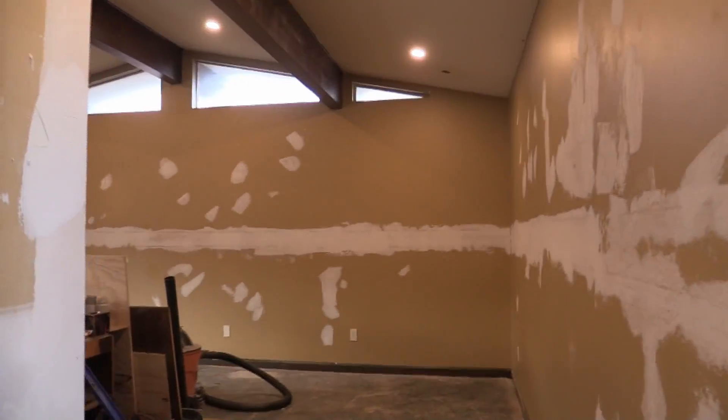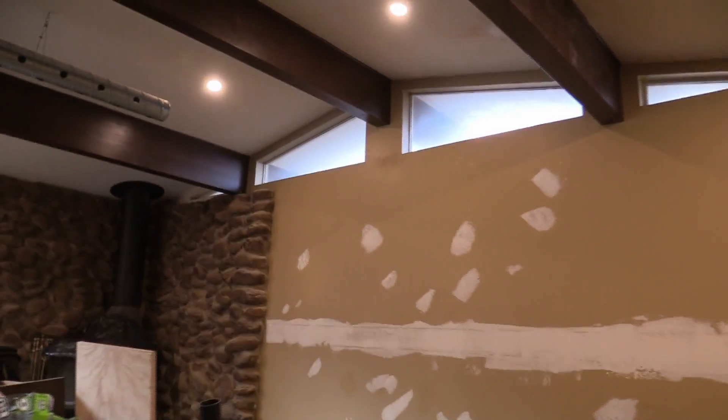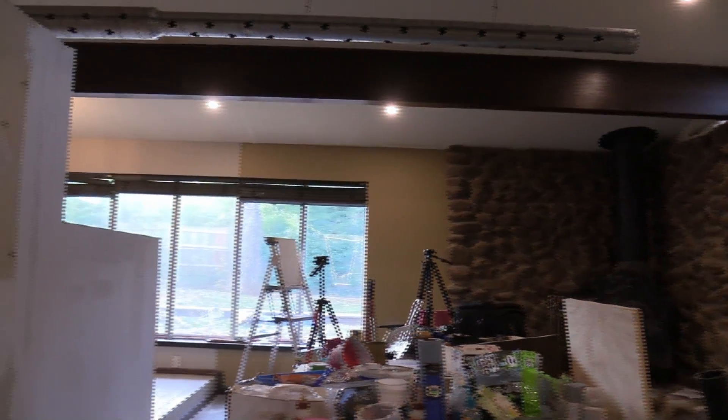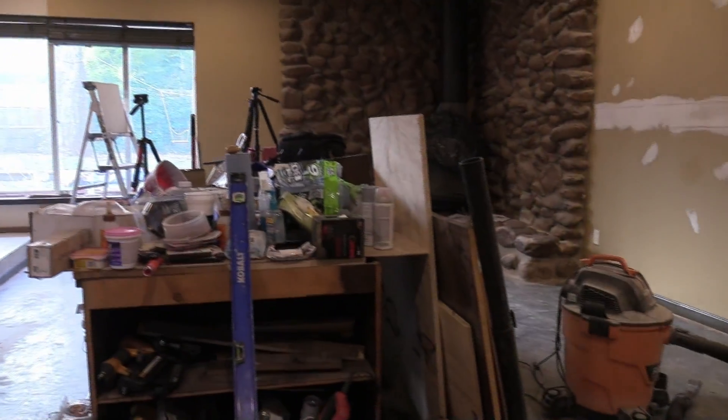One of the things I really haven't talked about is I've put recessed lights in the living room and it makes a huge difference. Also, taking the wall down and cutting off that corner of the wall adds so much natural sunlight into the living room — it's crazy.